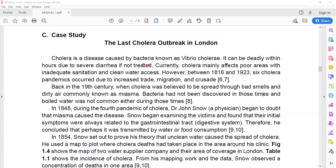The last cholera outbreak in London. Cholera is a disease caused by bacteria known as Vibrio cholerae. It can be deadly within hours due to severe diarrhea if not treated. Currently, cholera mainly affects poor areas with inadequate sanitation and clean water access.